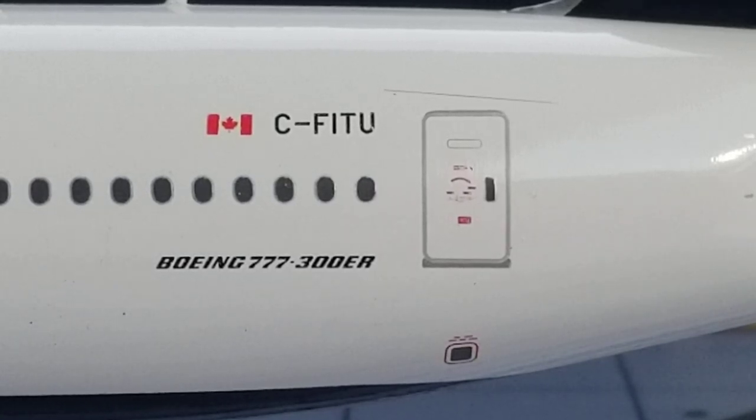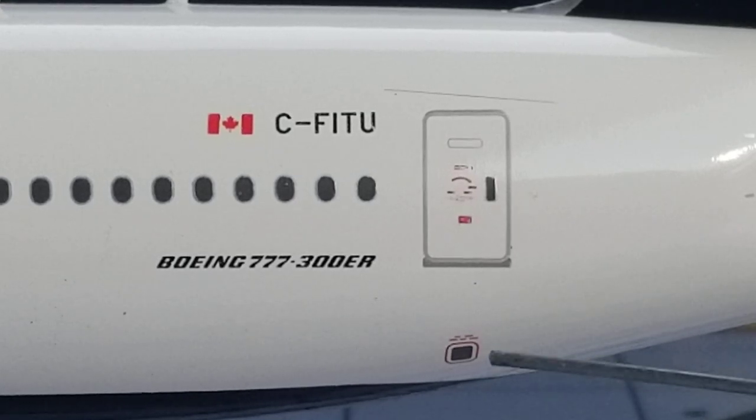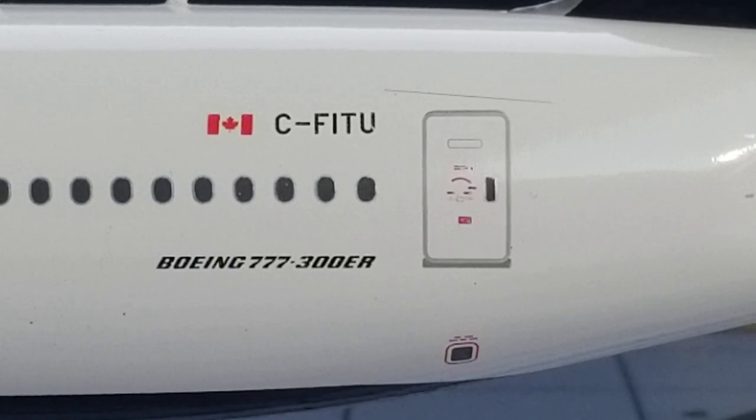At the back of the aircraft on the port side, you see the pressure relief valve, and more importantly you see the Boeing 777-300ER decal that sits next to the L5 door.